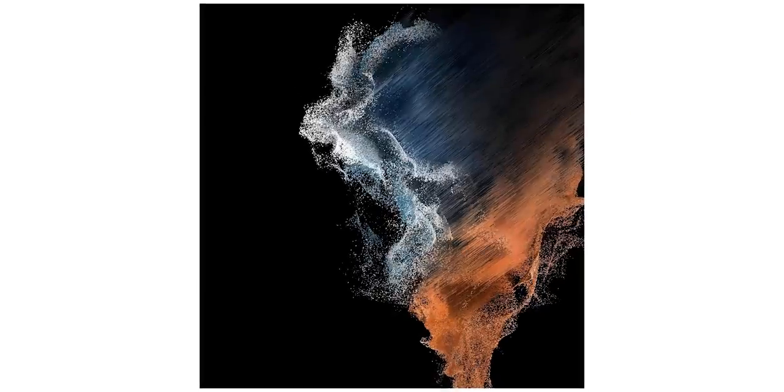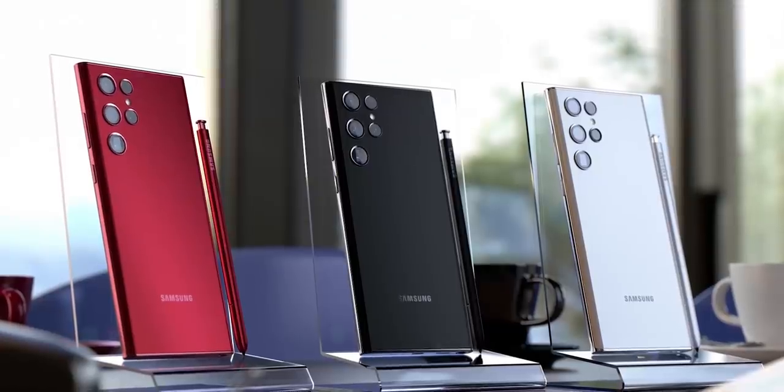Here are the official wallpapers for the Galaxy S22 that will be pre-installed on the handset. Do consider subscribing for all the latest S22 updates, and as always, I'll see you tomorrow.